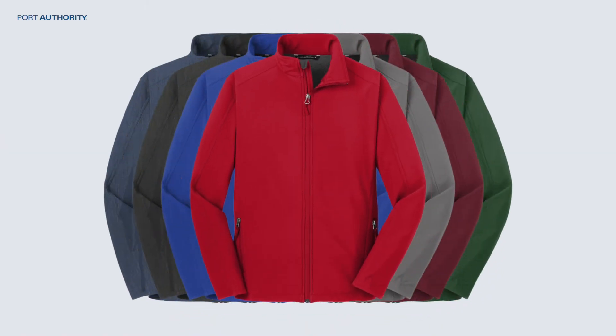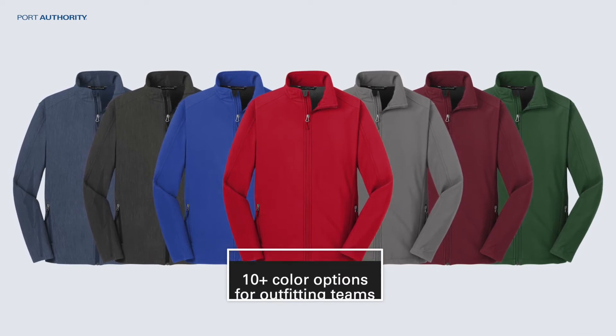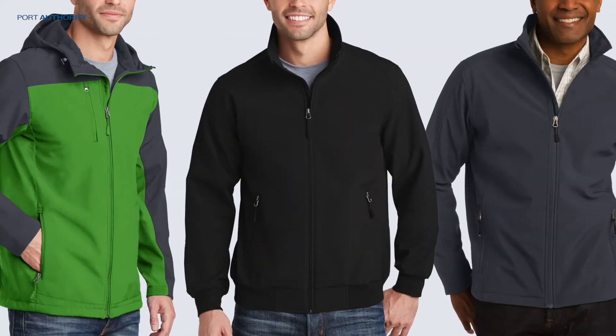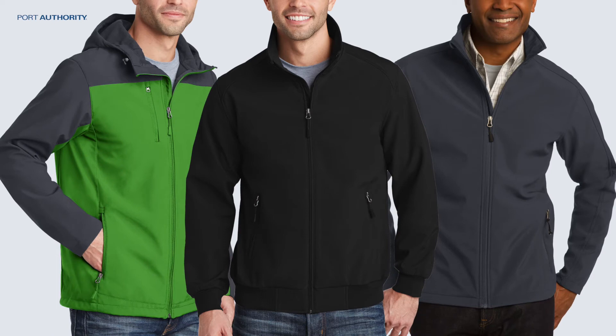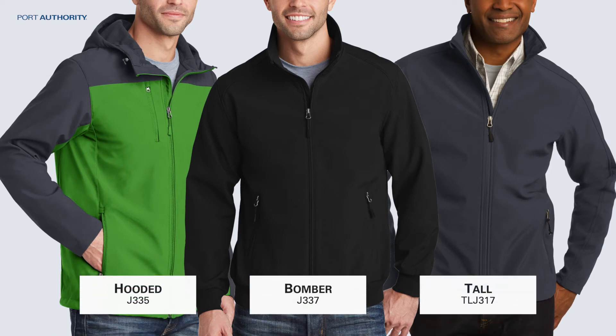The colors of the original G317 give many options for outfitting teams. The jacket also comes in many different silhouettes. The Core Softshell collection includes a hooded, bomber style, and tall version.